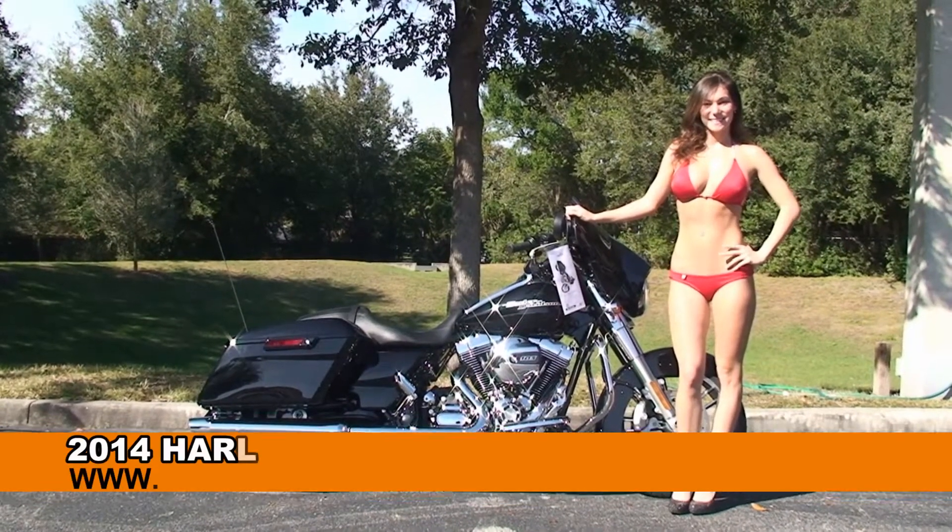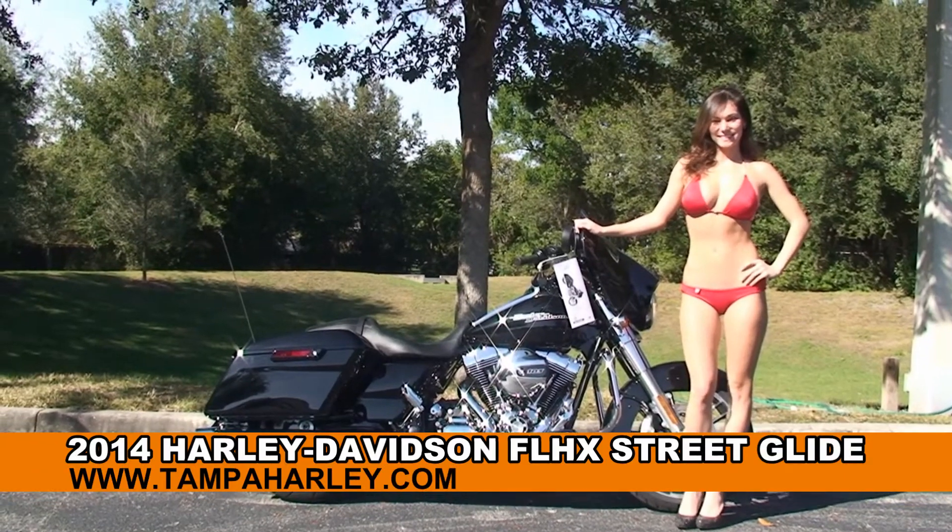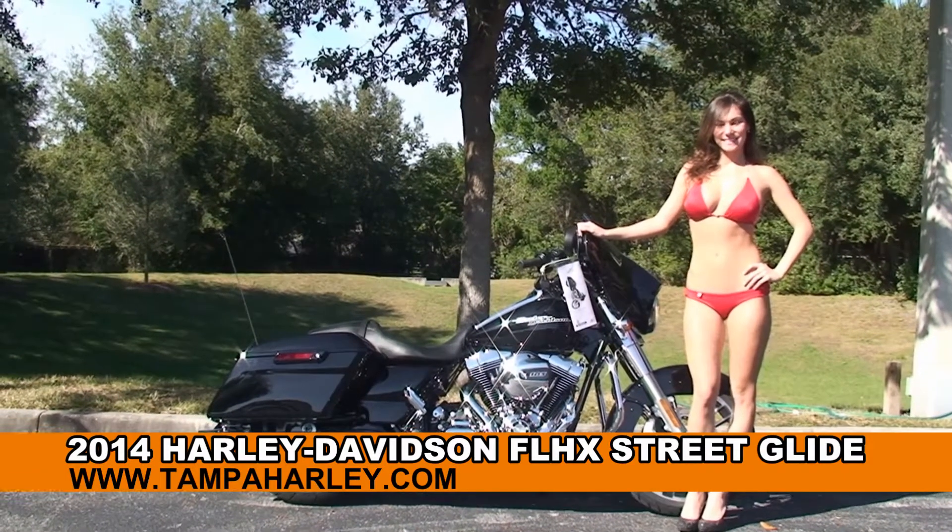Welcome everyone to the world famous Harley Davidson of New Port Richey. Today I've got for you the superb brand new 2014 Street Glide, and to show it off we've got Bree.